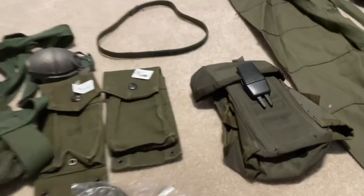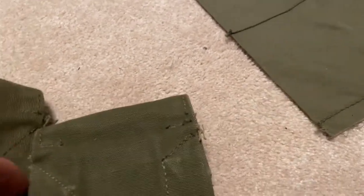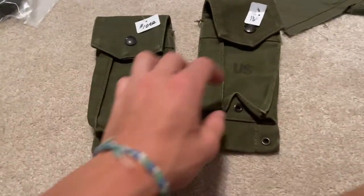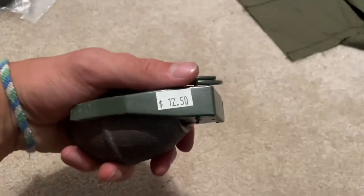We got two M14 mag pouches — they're each ten dollars. I couldn't find an M61 belt there. I also got another lemon grenade for twelve bucks, and a correct M60 bandolier with the right kind of straps for literally two dollars.